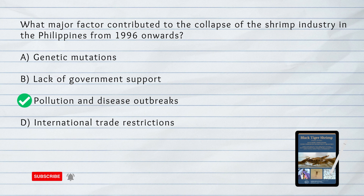C. Pollution and Disease Outbreaks. The collapse of the shrimp industry in the Philippines from 1996 onwards was largely attributed to pollution and disease outbreaks, specifically the white spot syndrome virus and yellowhead virus, which negatively impacted the aquaculture environment.